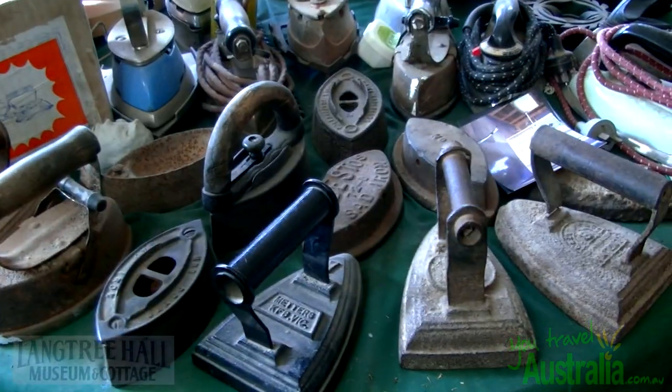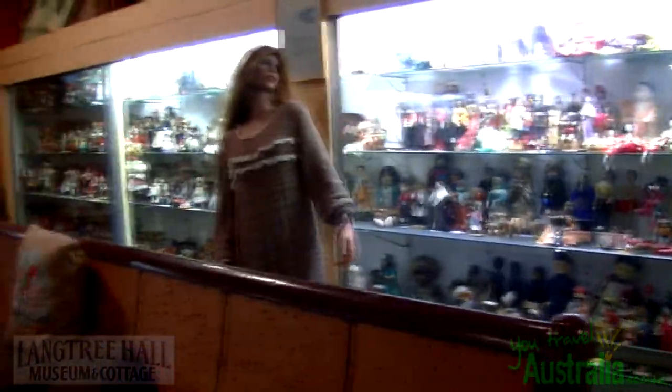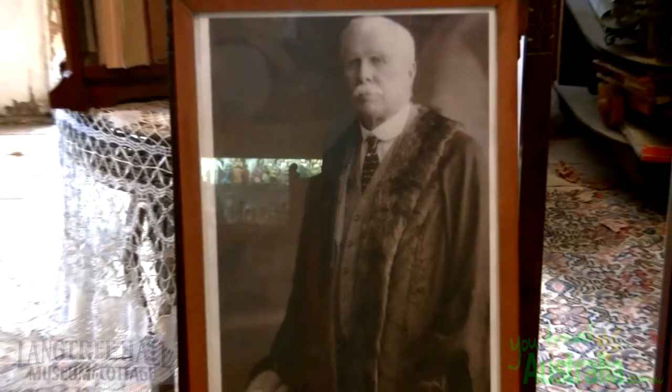This marvellous piece of heritage today contains a fascinating range of historical memorabilia and highlights the irrigation history of Mildura, created by the Chaffey brothers.